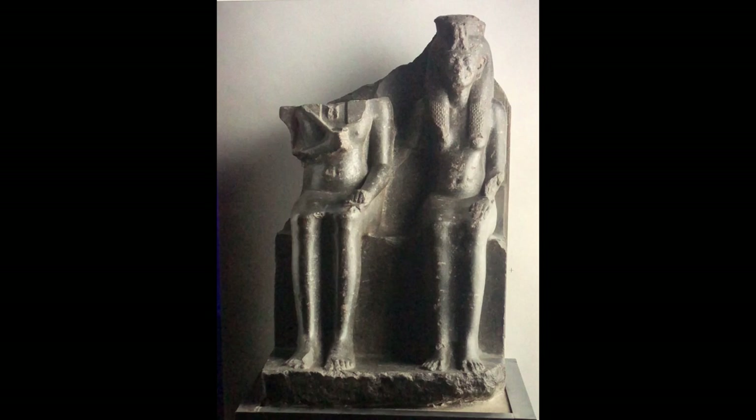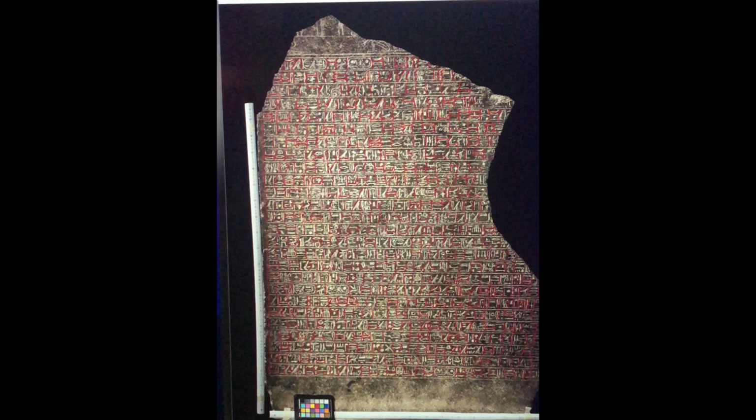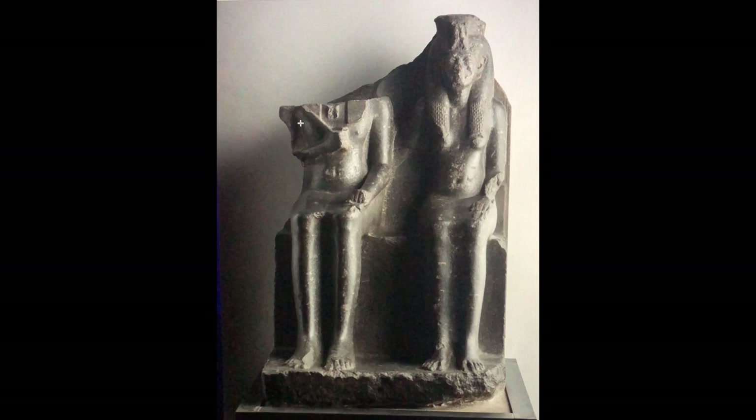On the back of the statue, a long inscription records the coronation of Horemheb, who was a general of Tutankhamun before ascending the throne. This statue measures about 139 by 86 by 92 centimeters, made of a very hard stone called granodiorite. It dates to about 1319 to 1292 BC — New Kingdom, 18th Dynasty — and was located at Thebes and Karnak at the Temple of Amun.